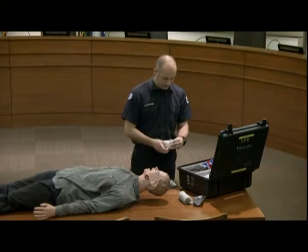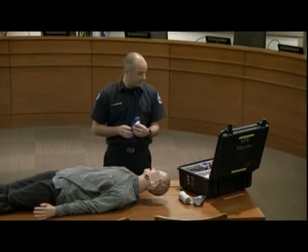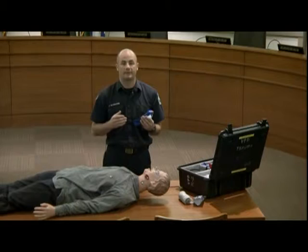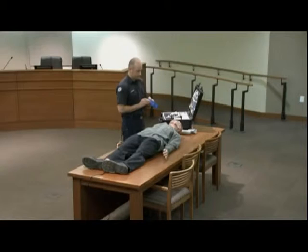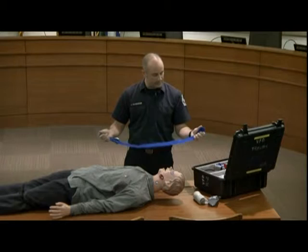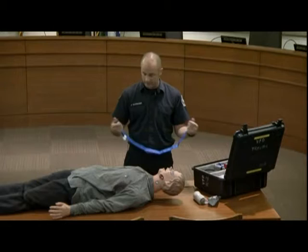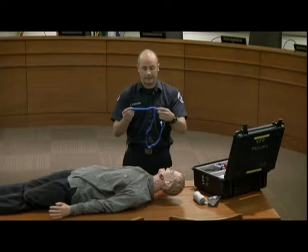Now discussing the CAT tourniquet. Blue is for training; the black ones in the trauma kits should not be used for training. The tourniquet has an internal strap running end to end that tightens with the windlass bar. One reason not to use the black tourniquet for training is that it can damage that internal strap, making it less effective. As it comes out of the kit, the strap runs through the first part of the buckle.